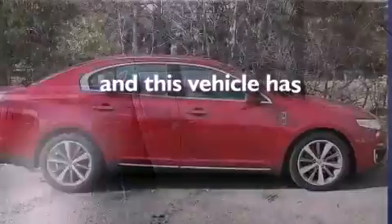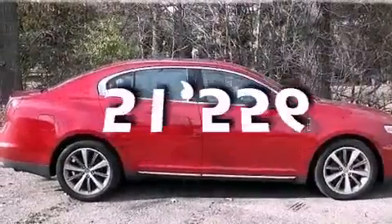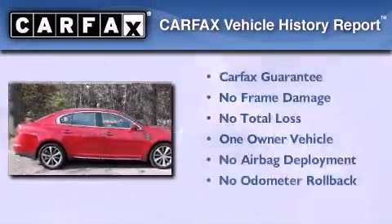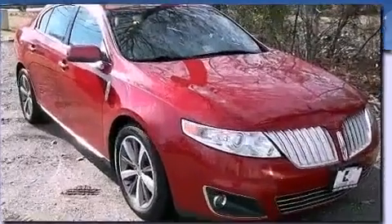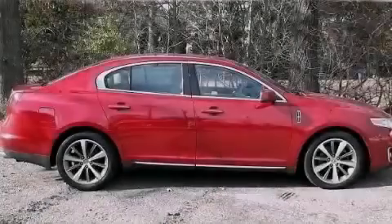This vehicle has fewer than 52,000 miles on the odometer. This Lincoln has had only one owner, and it qualifies with a Carfax buyback guarantee. We invite you to contact us today to learn more about this vehicle.